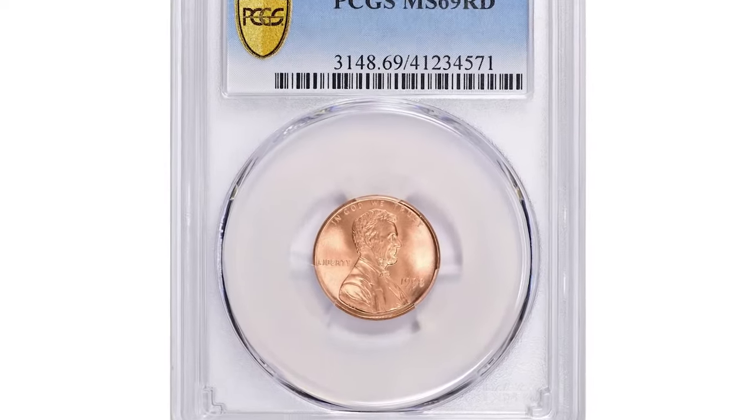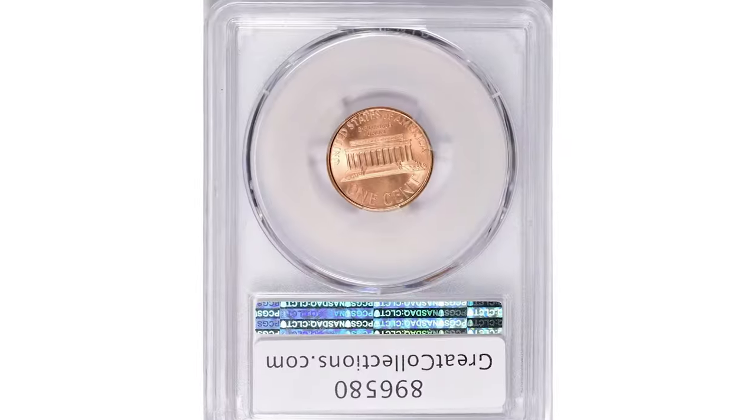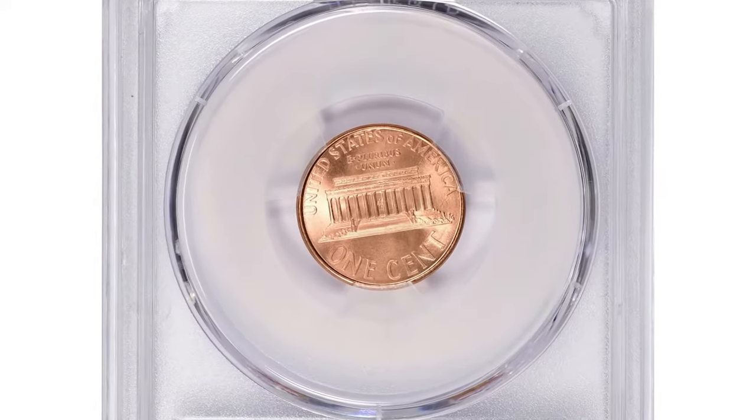One of the most valuable cents, in Mint State 69 Red, was sold for over $3,000 at Great Collections Auction.